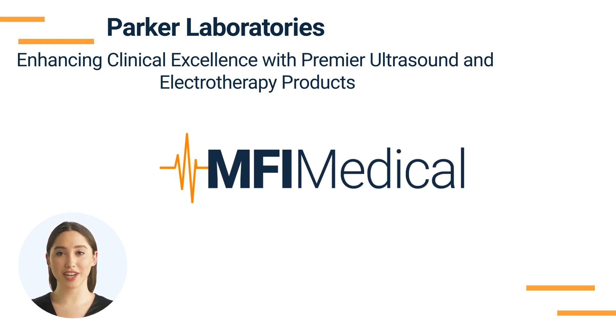Parker Laboratories products are manufactured under the guidance of highly trained professionals with a focus on delivering the best patient care possible. This manufacturer's spotlight will focus on the wide range of products in the Parker Laboratories category available at MFI Medical and how the equipment contributes towards the enhancement of medical diagnosis and treatment.